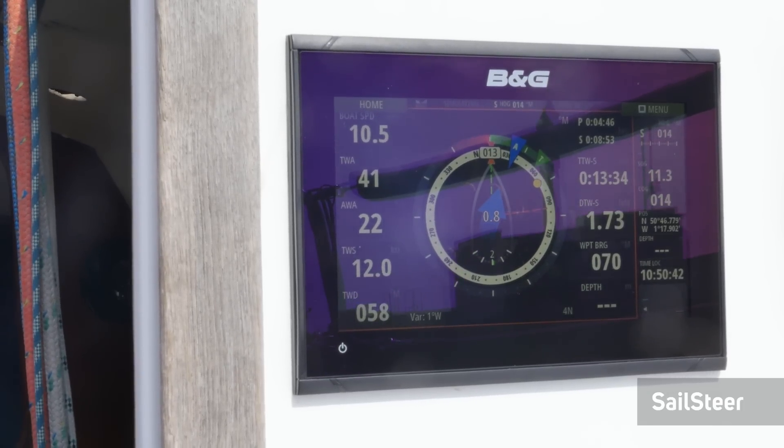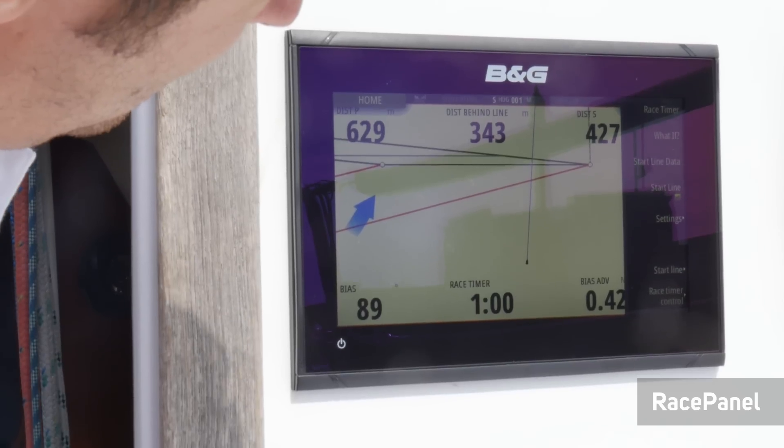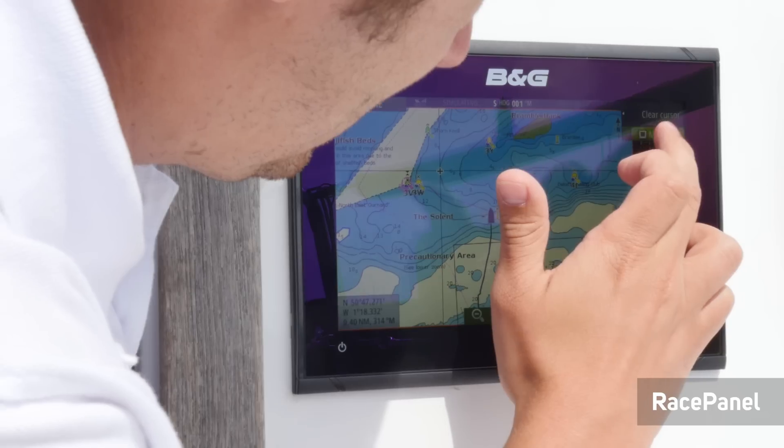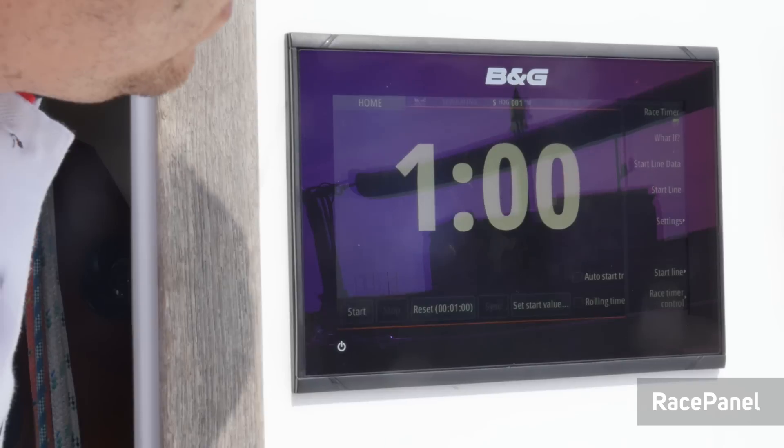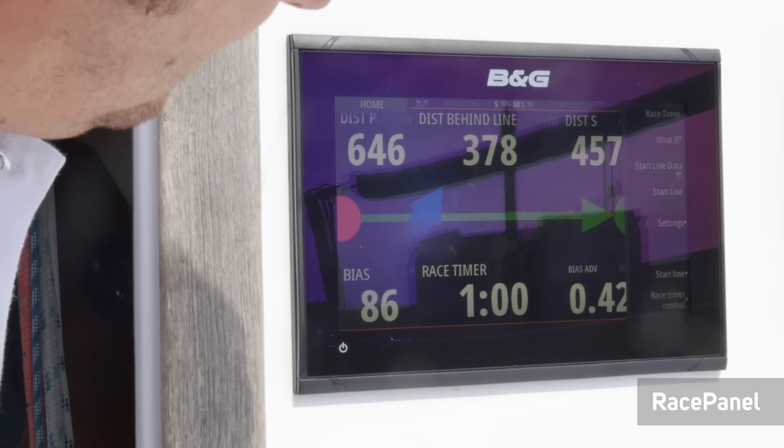View lay lines and arrival tones based on your sailing course and any tidal effects. And if you race, setting a start line, setting a course, race timer and other features to give you that competitive edge are all included in BNG's race panel.